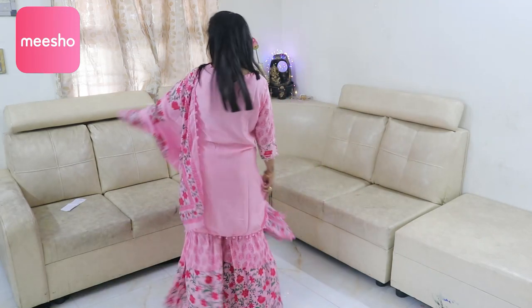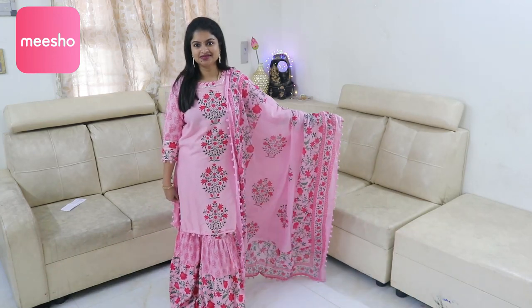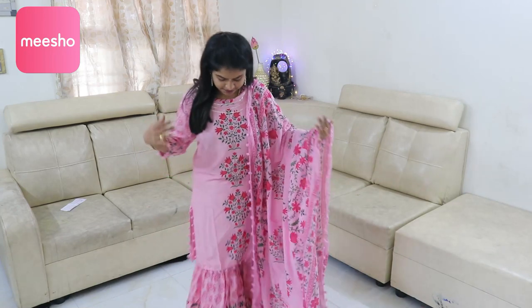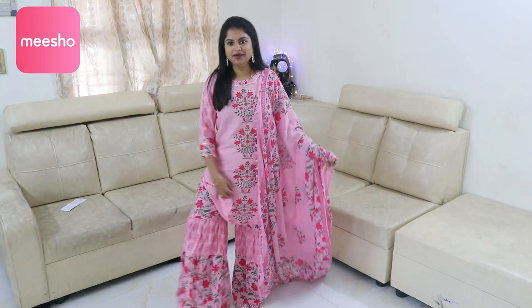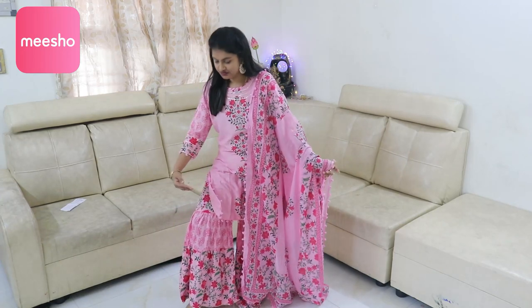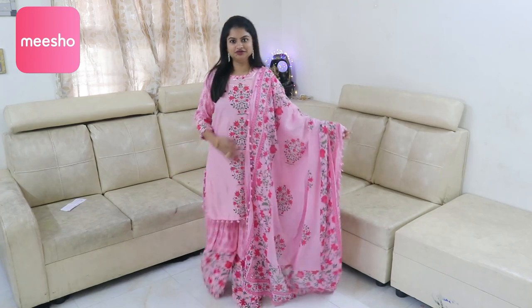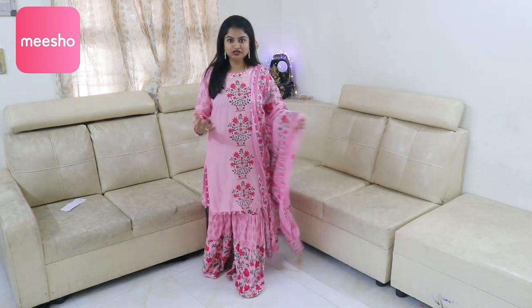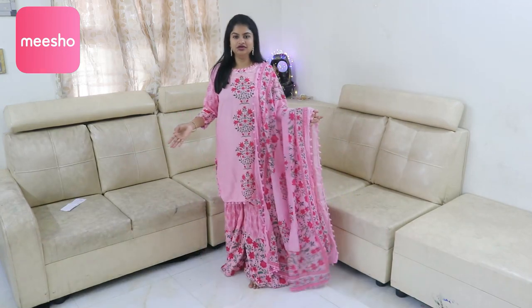This is the overall look. The size is L and I fit perfectly in this outfit. It is a little tight on the sleeve but very comfortable. The pant has half printed sections and a cap section, then half printed again. It is worth buying — a very comfortable set.